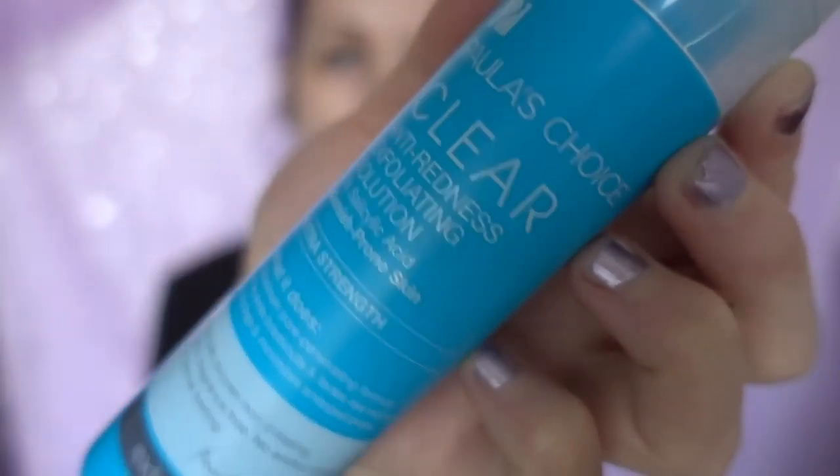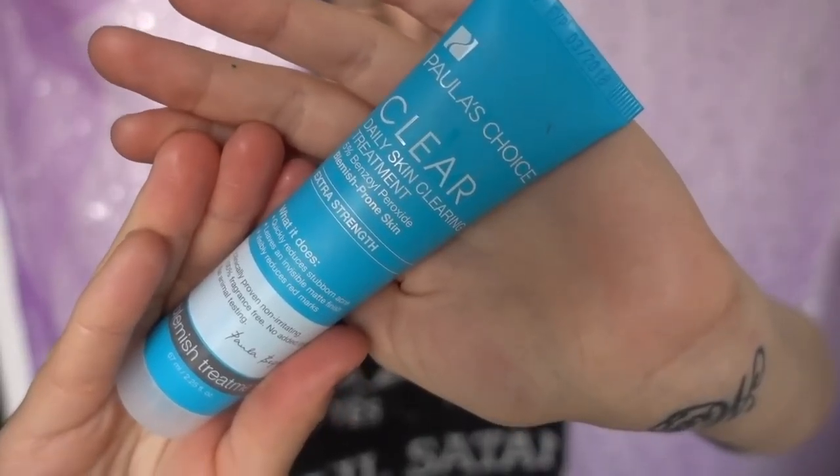I'm going to start off with skincare. I'm going to go in with the Paula's Choice Clear Anti-Redness Exfoliating Solution. I thought it might be helpful to show you guys how I do my skincare because I do have oily skin like Katie does too, so I'm going to show you how I can get my makeup to stay flawless despite having oily skin. Then I'm going to go in with the Paula's Choice Clear Daily Skin Clearing Treatment — just a little tiny bit on blemishes and problem areas like my chin and forehead.